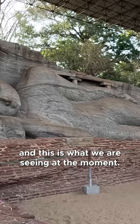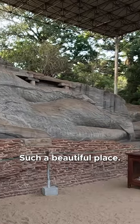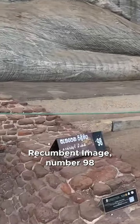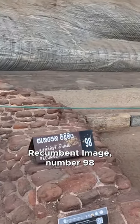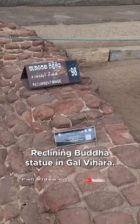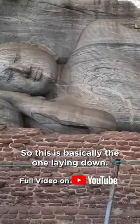This is what we are seeing at the moment — incredible, such a beautiful place. This one is named the recumbent image, number 98, the reclining Buddha statue at Gal Vihara. This is basically the one laying down — incredible, such a beautiful place.